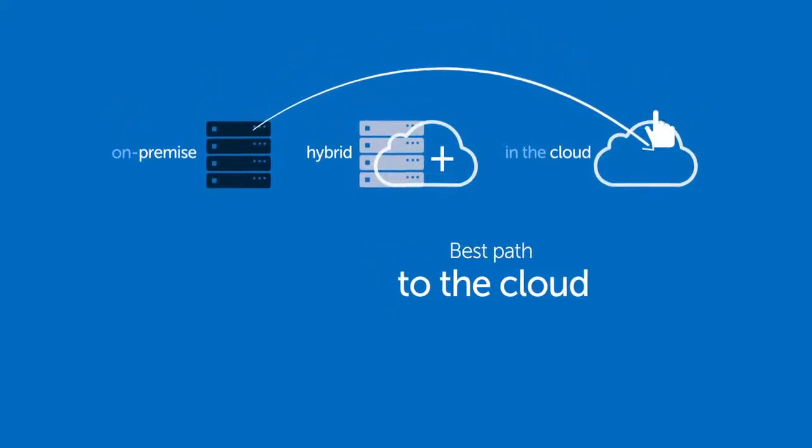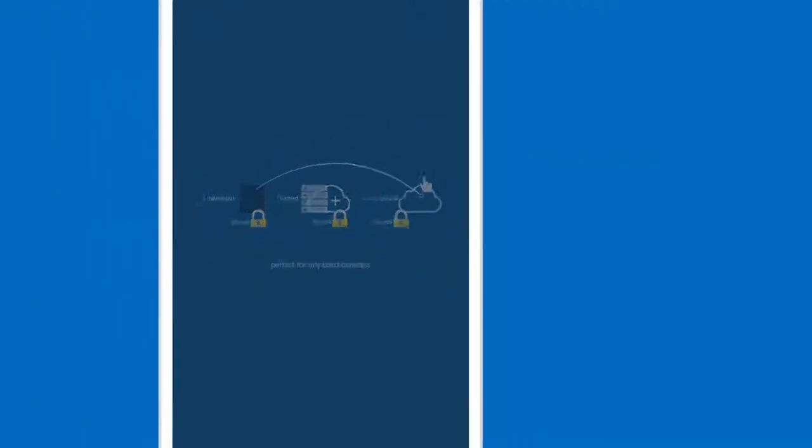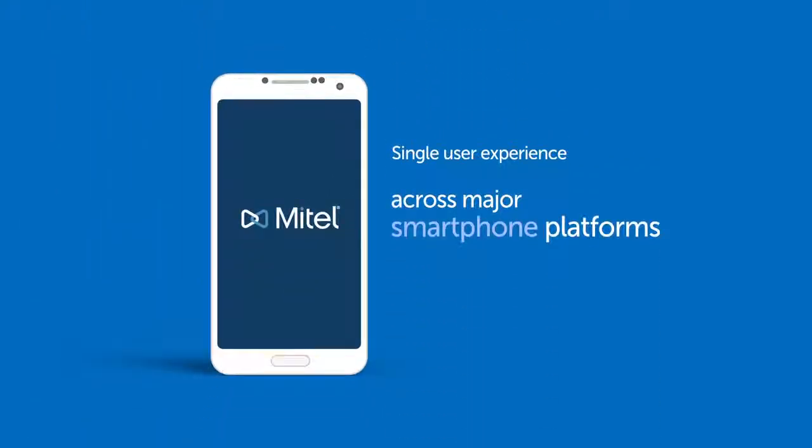MyCollab's security is enterprise-grade, perfect for any sized business. All these features are included with a single user experience across any mobile platform, including iOS, Android, Windows, and even BlackBerry 10.